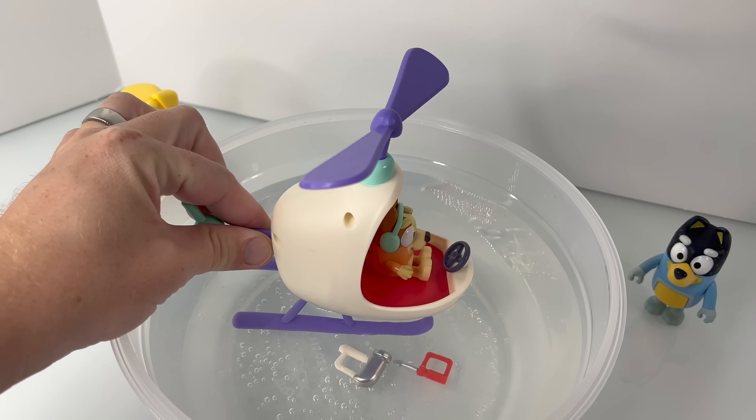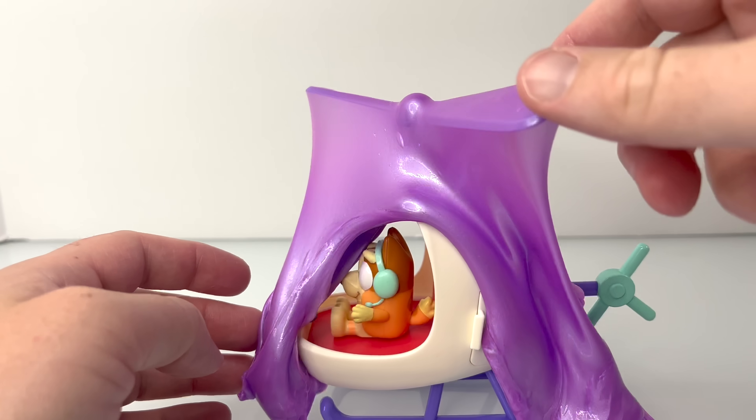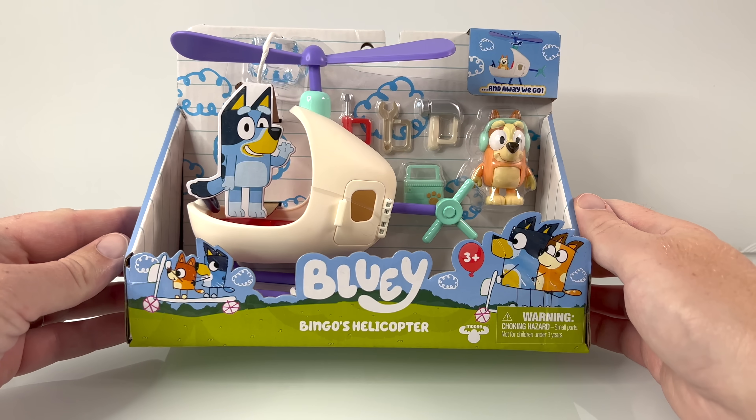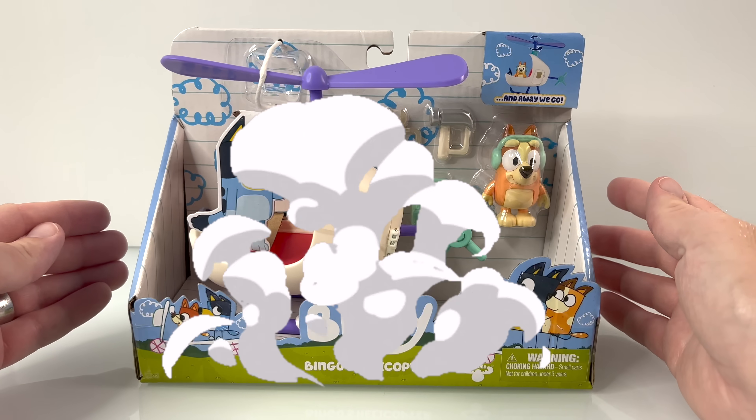PB and Jam! Hey friends, on today's video, we're going to unbox an... Hold on! Who said that?